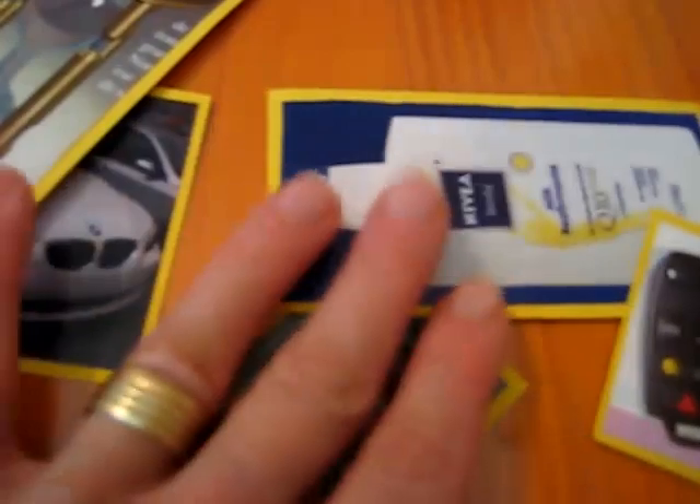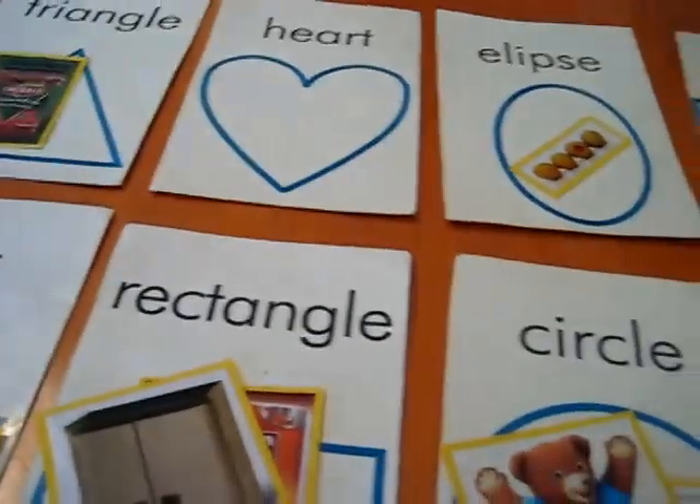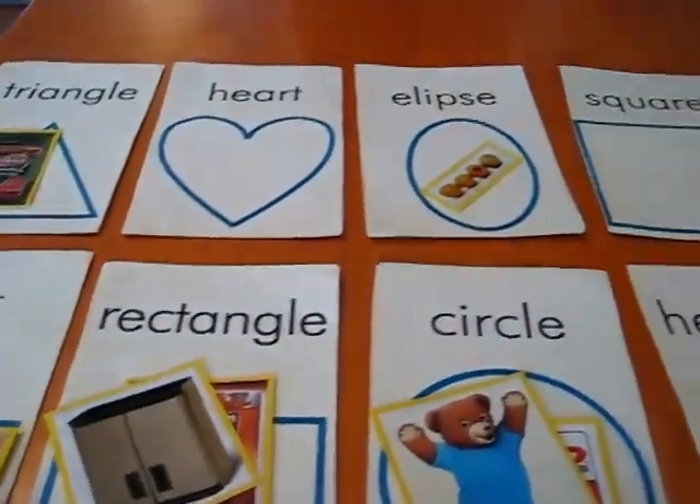On you go until all your pictures are done. Let's pick this one — you can see a triangle. He puts it on his triangle, and you try to fill up your whole table full of shapes, trying to match one to each shape.